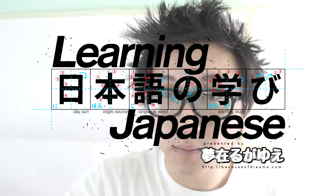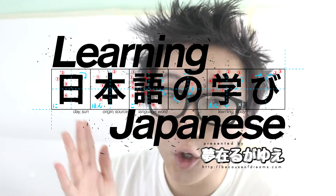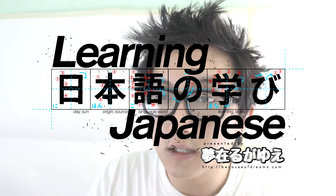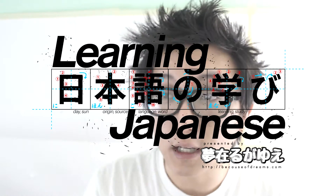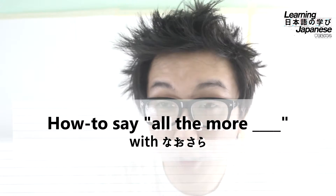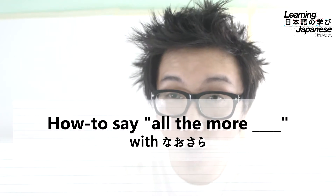Hey everybody, welcome to another lesson of learning Japanese. Today we're going to be covering another grammar pattern, and the grammar pattern we're covering today is nausara, and the most common translation is "all the more."